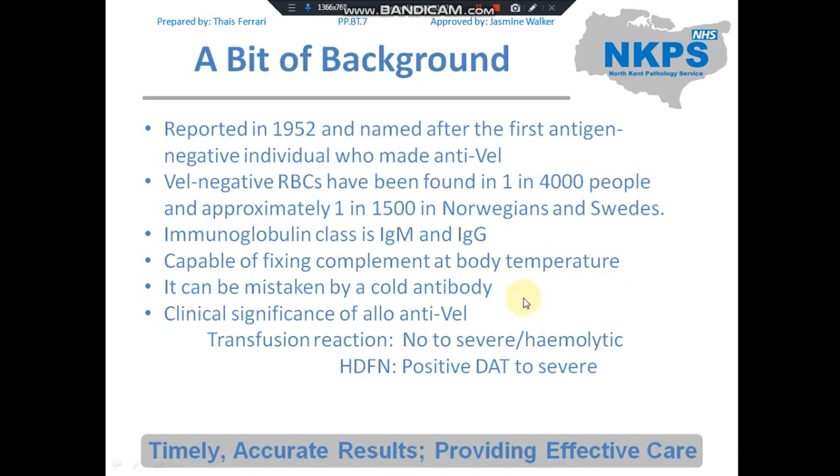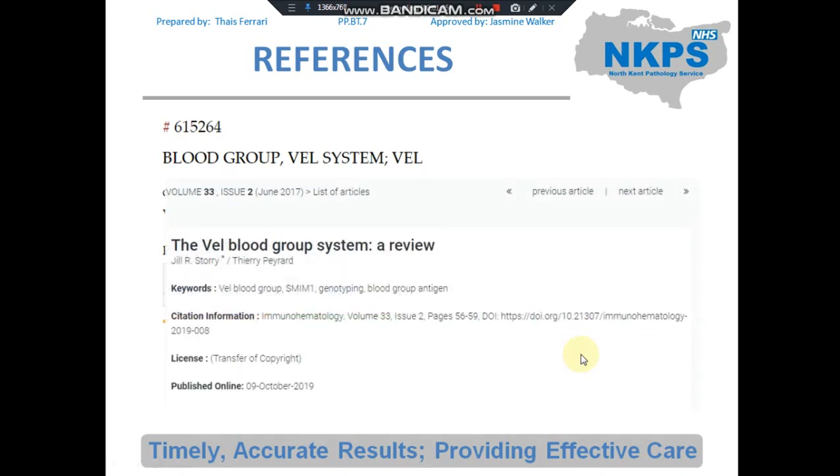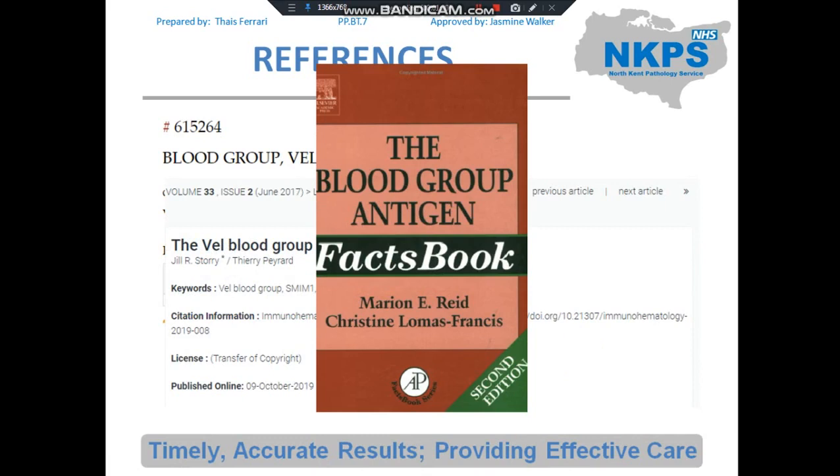A bit of background on VAL: it was reported in 1952 and named after the first VAL-negative individual who made anti-VAL. VAL-negative red blood cells are found in approximately 1 in 4,000 people, and approximately 1 in 1,500 in Norwegians and Swedes. It is classed as IgM and IgG and is capable of fixing complement at lower temperatures, meaning it can be mistaken for a cold antibody. The clinical significance of allo anti-VAL is noted for severe transfusion reactions and positive HDFN, which can be severe.